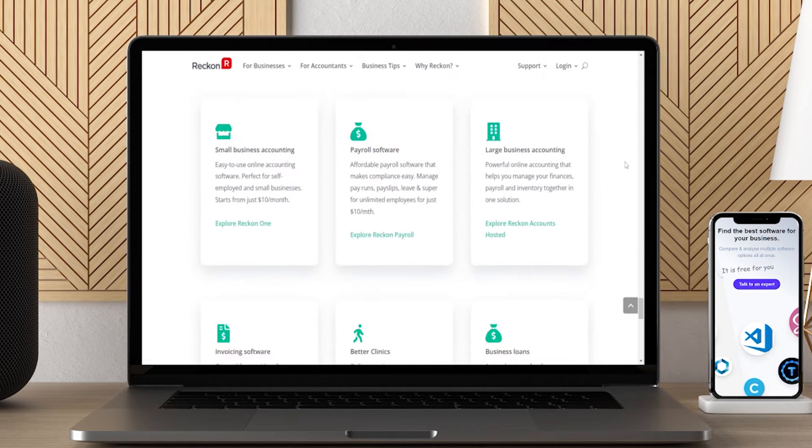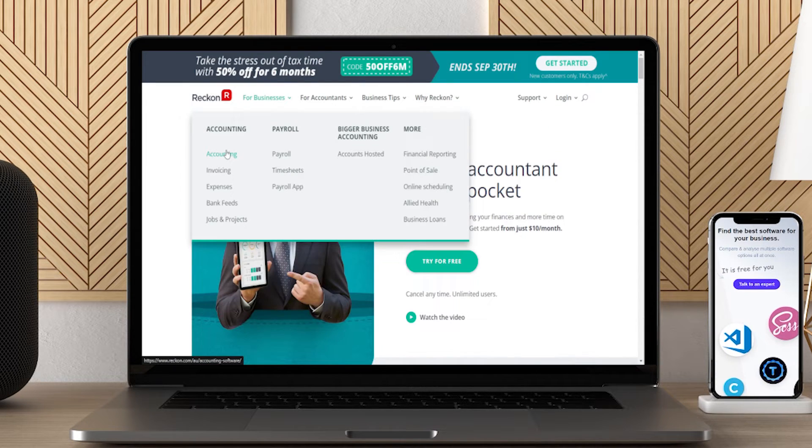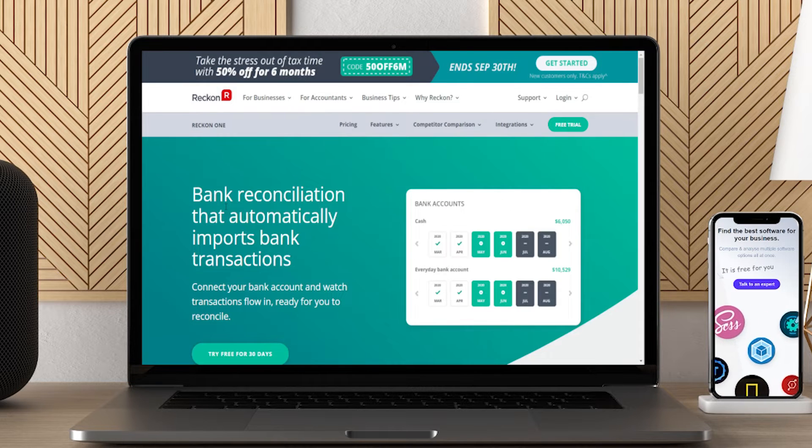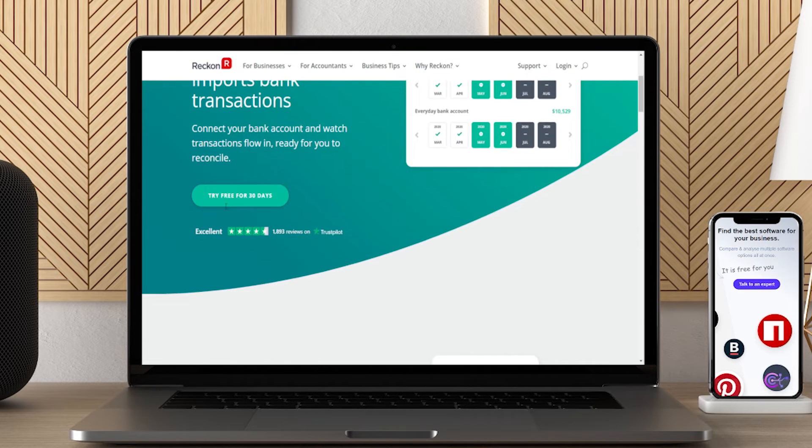It is integrated with PayPal, Excel Accounting, Stripe, Shopify, Halaxy, Zapier, MailChimp, and more. It also comes with regular and free feature updates, so that you can focus on your business management.